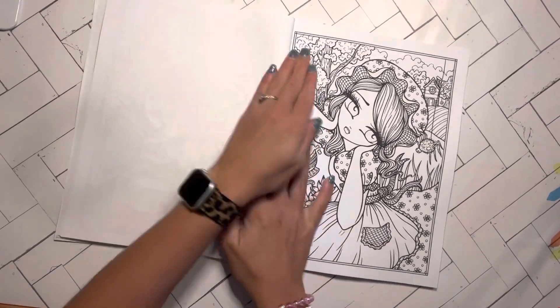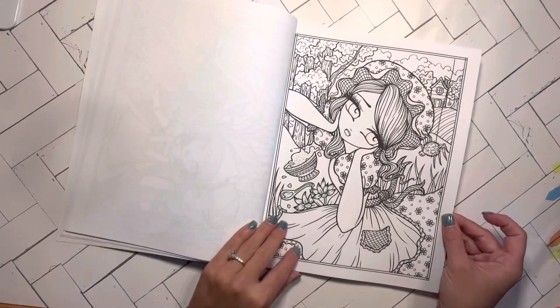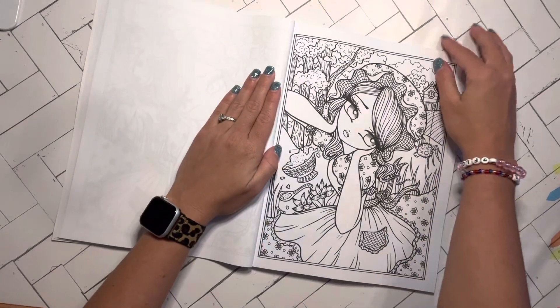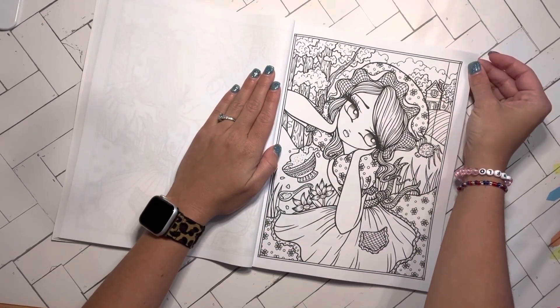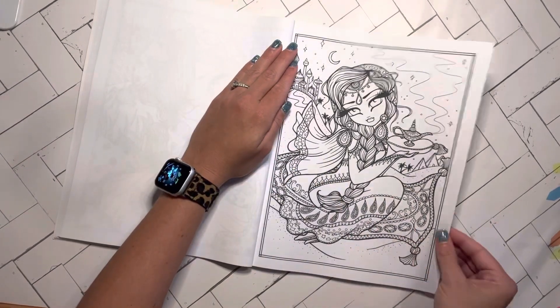Okay, we've got Little Miss Muffet. I've seen some cute versions of this on Instagram — well, actually with most of these pages. So yeah, I am excited to try my hand at it. Jasmine.